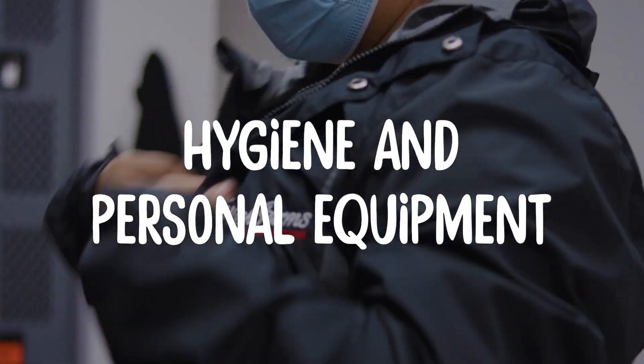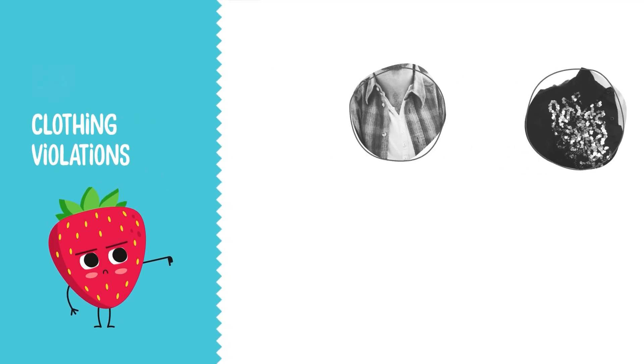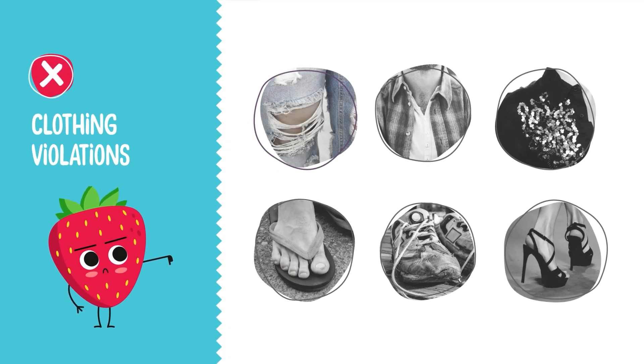Hygiene and Personal Equipment. Your clothing must be kept clean and in good repair. Clothing should not have pockets, buttons, or loose items above the waist like sequins, glitter, or other decorations which could fall into the product line. Keep shoes clean, neat, and in good repair. Closed-toed shoes must be worn at all times. No heels, sandals, or open-toed shoes are allowed in the production areas.